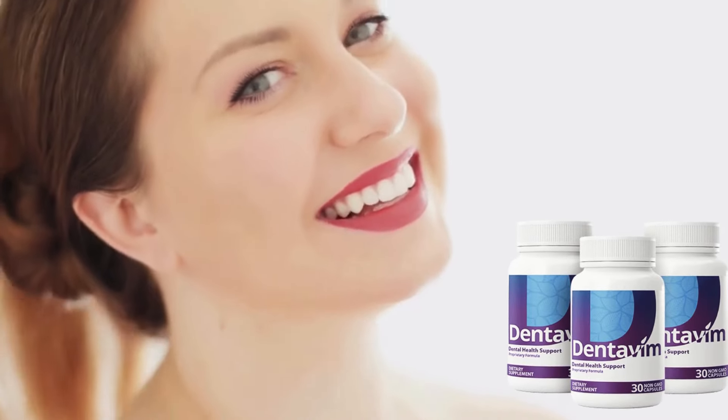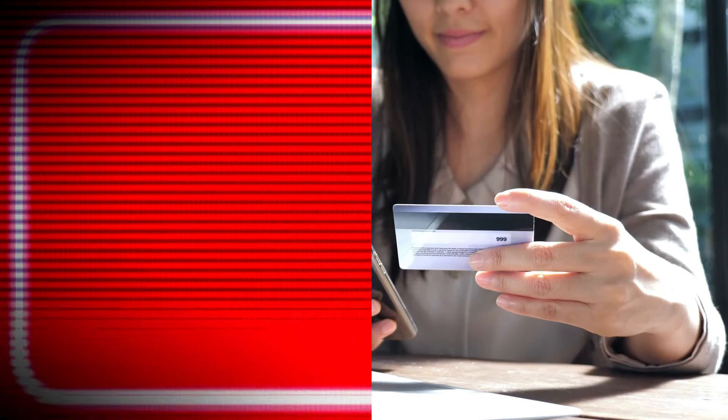Hi, my name is Ashley and today I'll tell you everything you need to know about Dentivim before actually buying the product. I have some important alerts to share, so stay until the end of the video and I'll tell you.